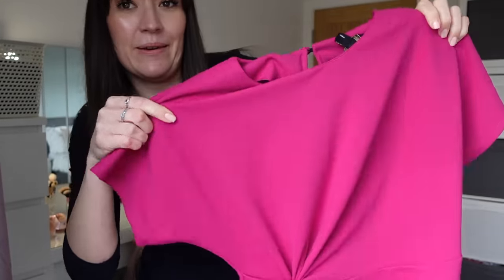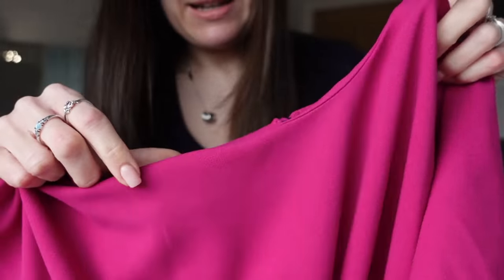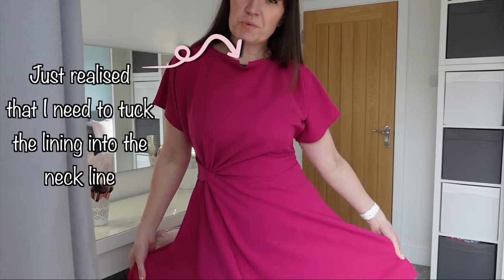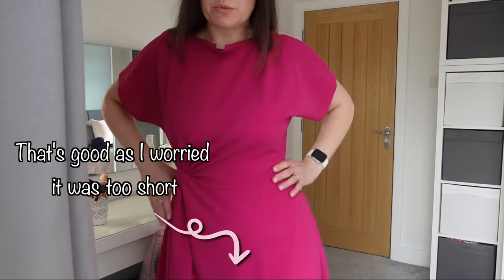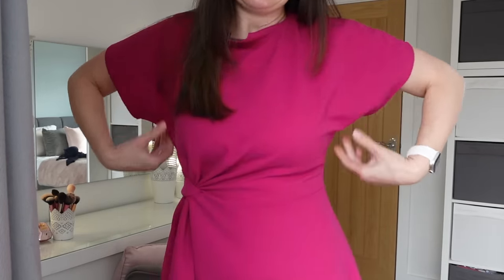The first dress I got to try on is pink - a pink side knot dress. I'm not sure about this fabric, it feels kind of crepey, but it's one of those ones I'll try on and see how it looks. This is the first option for the wedding. I love the colour. It's a little more baggy around here than I anticipated, and not quite as short as I thought - probably because I'm only five foot four and a half, so it's a bit longer on me than on the model. I'm horribly indecisive, so let me know in the comments - is this a contender?